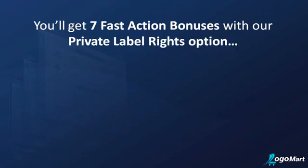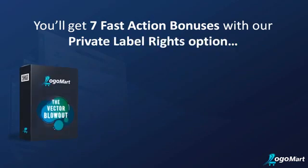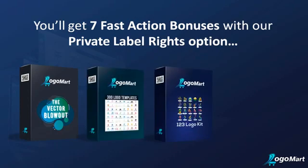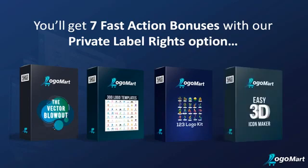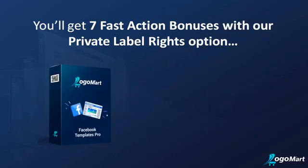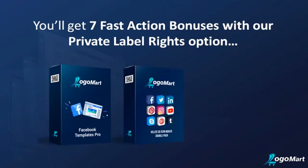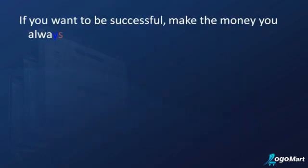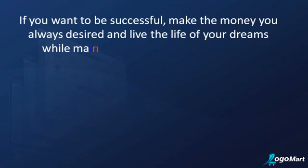Bonus 1: The Vector Blowout. Bonus 2: 300 Logo Templates. Bonus 3: 123 Logo Kit. Bonus 4: Easy 3D Icon Maker. Bonus 5: Facebook Templates Pro. Bonus 6: Killer 3D Icon Maker Double Pack. Bonus 7: Mobile Graphics Tool Kit.